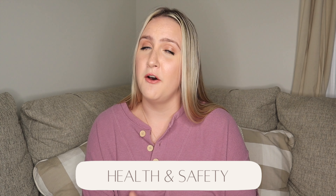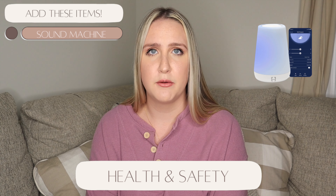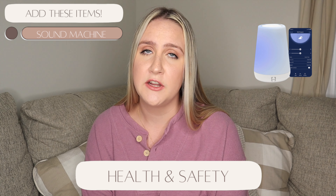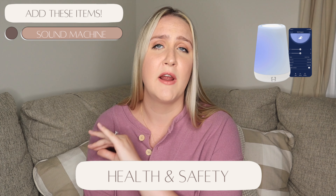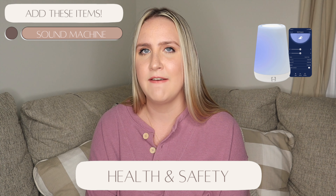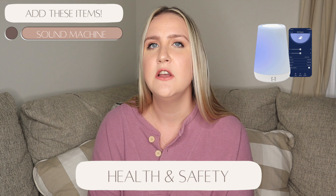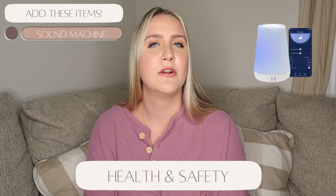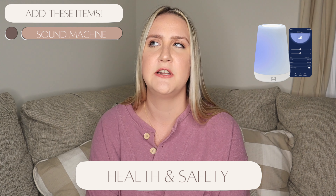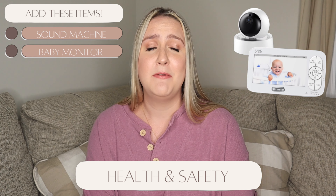In my health and safety category, I recommend registering for a sound machine. Amazon has a plethora of options. We have the Hatch Mini, but if you're looking at a Hatch, go with the regular standard-size because it has the option to set timers to turn on at 7pm and off at 7am — mine doesn't have that and I wish it did. Get a good quality sound machine; it does make a difference in how soundly Reese sleeps, and he sleeps like a rock.